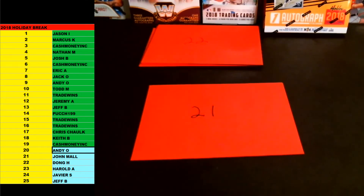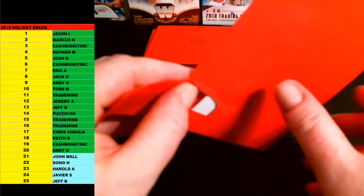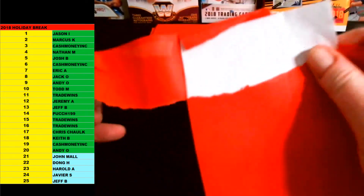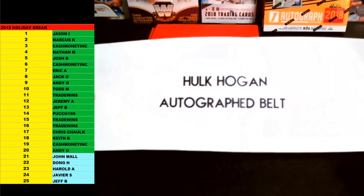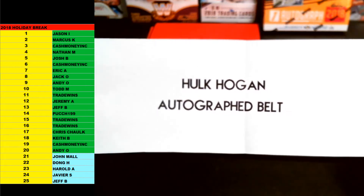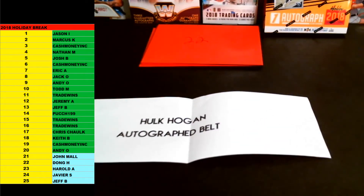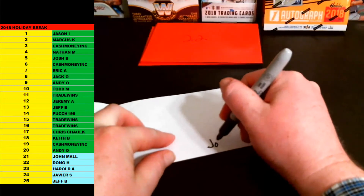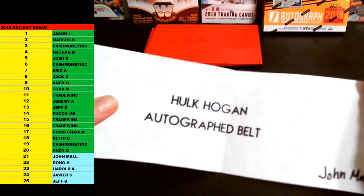Number 21 is John M. John M., you are up next, brother. 21. Good luck. This is going to be — bang — the Hulk Hogan autographed wrestling belt. The Hulk Hogan autographed belt. That is also JSA certified, I believe. Hulk Hogan autographed wrestling belt — that's one of the top ones too. John Maul, congrats, man. The Hulk Hogan autographed belt going out to John Maul. Congrats on that one, John.